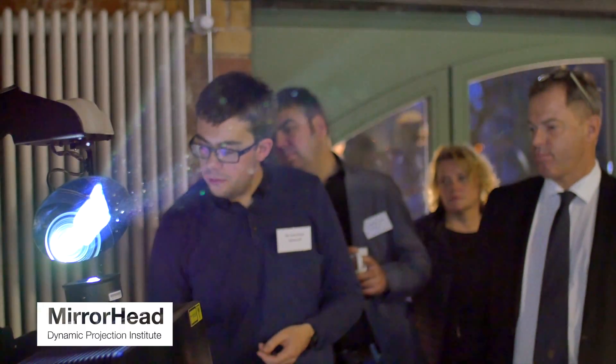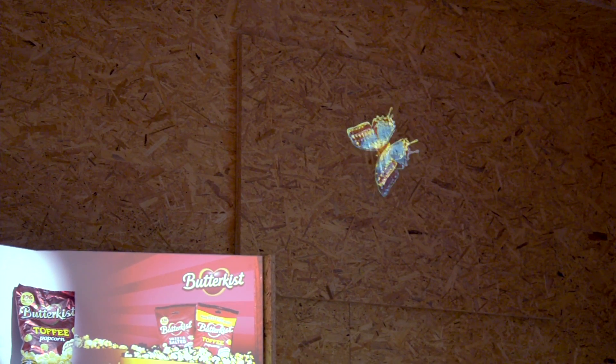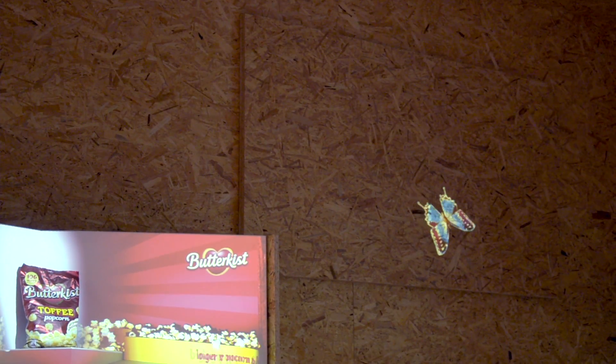My name is Ross Noonan. I'm a technical product specialist for the Pro AV sales team in the UK. The mirror head attaches to the projectors and uses a highly accurate mirror to move the image around the room whilst distorting the imagery.